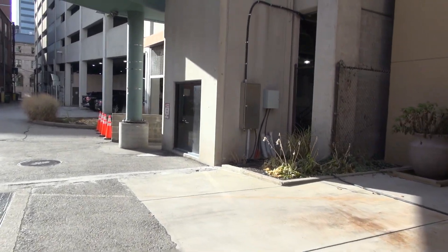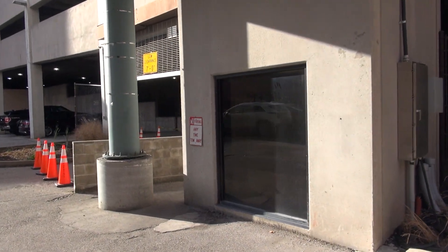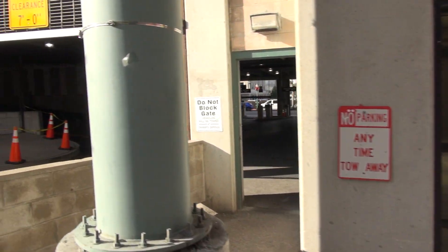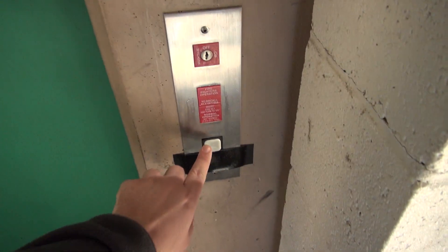We're gonna try and see what this glass elevator is here. This might actually be a secure parking garage. Dover Impulse. Actually, I think I remember this on somebody's channel. You know this is gonna be interesting. Yeah, Dover Traction's always interesting.